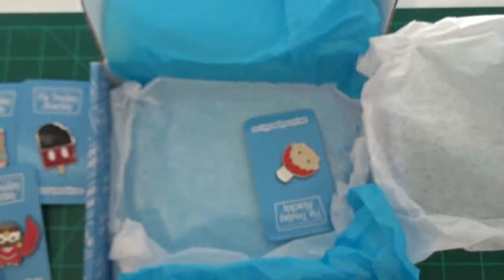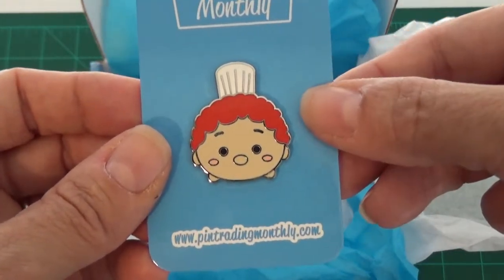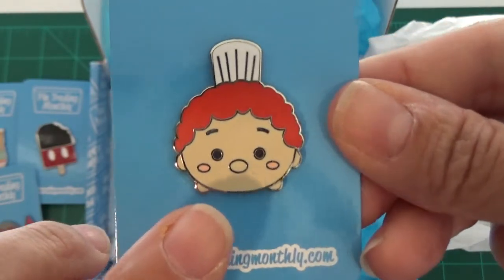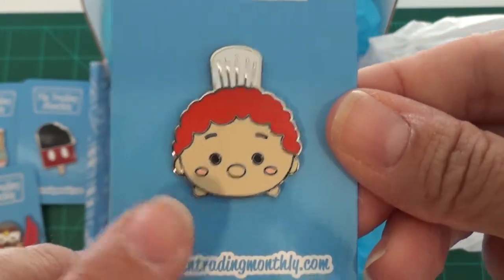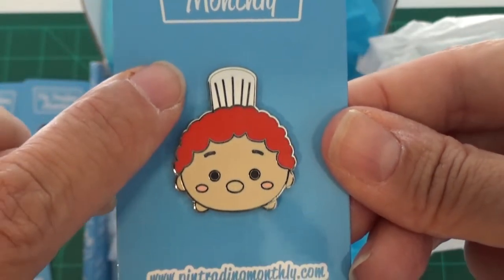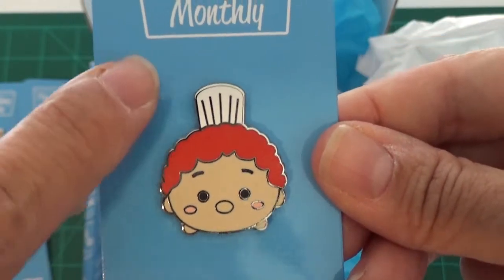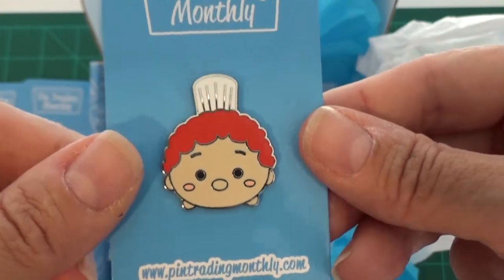Last but not least is Linguini in Tsum Tsum form. As I mentioned, I'm not a big fan of the human Tsum Tsum pins, but the nice thing about this one is he's going to go straight to my daughter because she's taking culinary arts in her high school courses — so this will be part of her little chef collection. I think she'll be very excited to receive him. Today's pin unboxing was really, really good — I'm excited that you were able to join me for it!